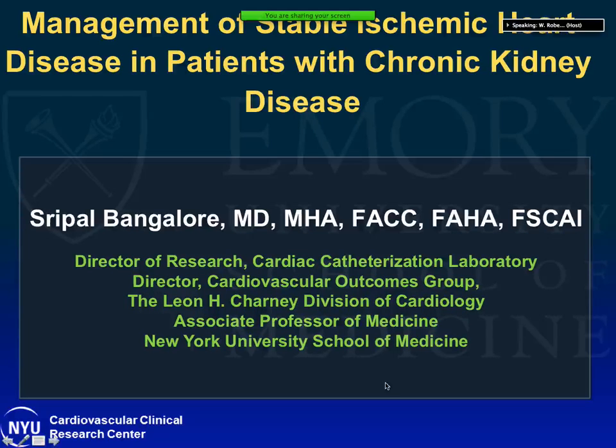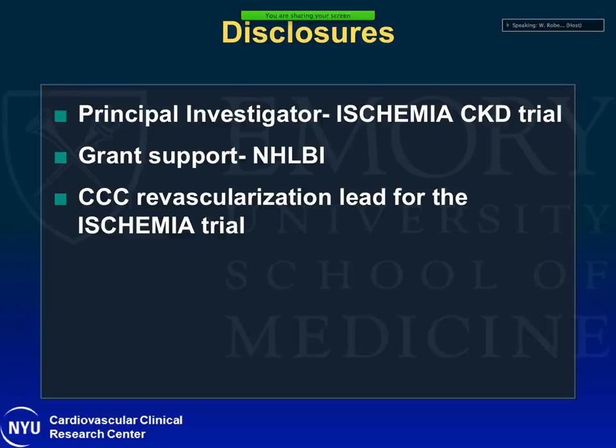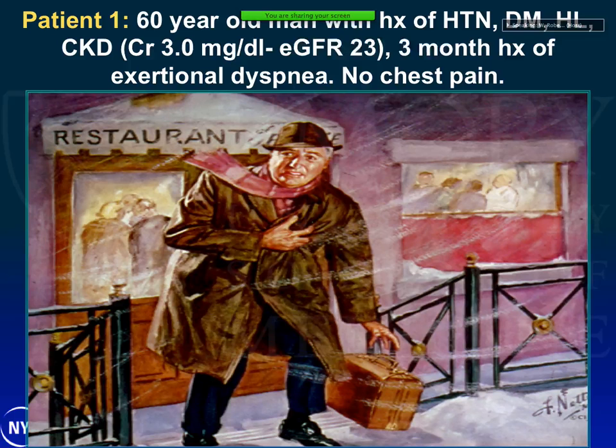Thank you, it's great to be here. We're going to discuss the management of stable ischemic heart disease, particularly focusing on patients with CKD, but we can also discuss patients without CKD as it applies to the ISCHEMIA trial. These are my disclosures: I'm the PI for the ISCHEMIA-CKD trial, I have grant support from NHLBI, and I'm the clinical coordinating center revascularization lead and the regional faculty lead for the ISCHEMIA trial.